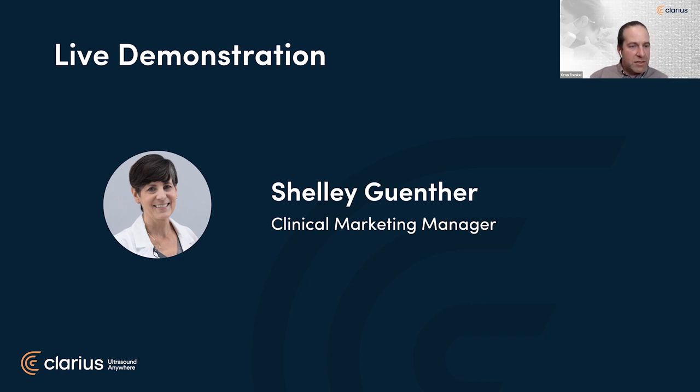Thanks so much, Dr. Rosenblum, for the excellent content. We're going to hand it over to Shelly Gunther, our clinical marketing manager, to do a live demonstration of scanning the brachial plexus as it travels down the neck. Thanks, Dr. Rosenblum and Dr. Frankel. I'm Shelly — I have a model in our video room right now and I'm going to demonstrate the brachial plexus in the neck. Let me make my way over to the model and we'll see what we can find.